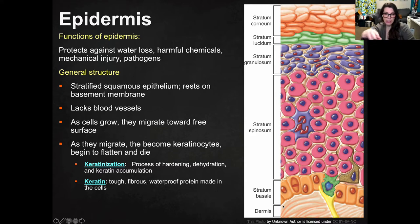It lacks blood vessels. What that means is that as cells grow from the inside — the inner layer — those older cells migrate towards the free surface. They get pushed out and are farther away from the blood vessels, so as that happens, they're not going to have access to nutrients. As they migrate, they become keratinocytes, and so they flatten and they die because they don't actually have any food.